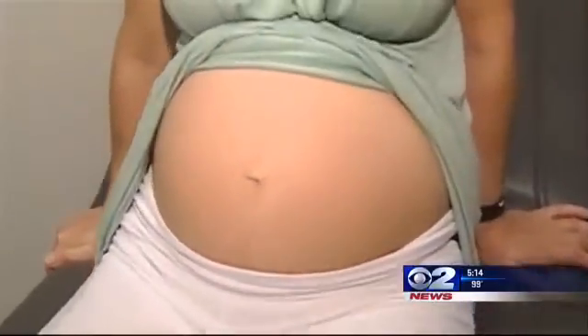Heidi Hatch for 2 News. July is International Group B Strep Awareness Month. For more information, just go to our website, KUTV.com, and click on the baby, your baby.